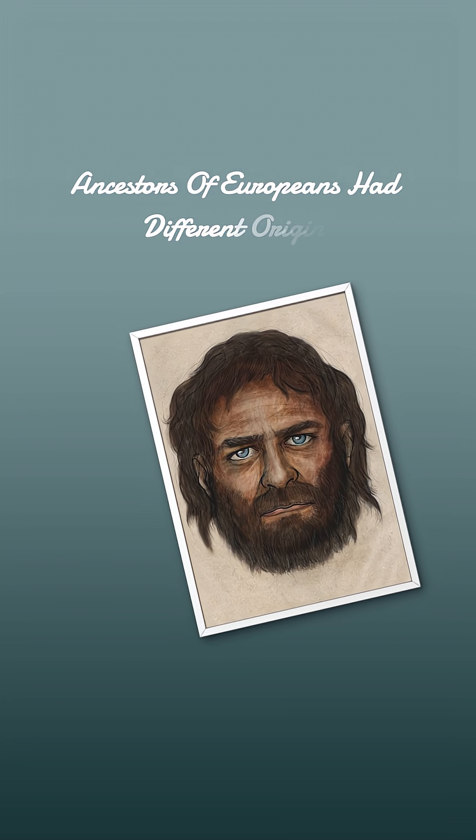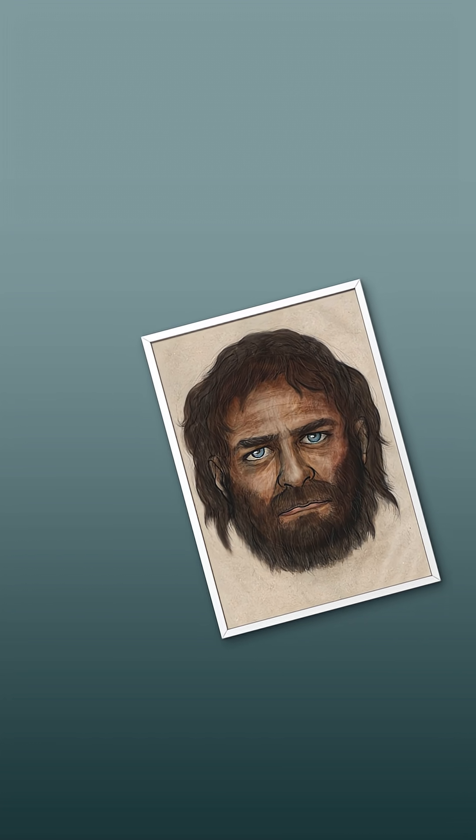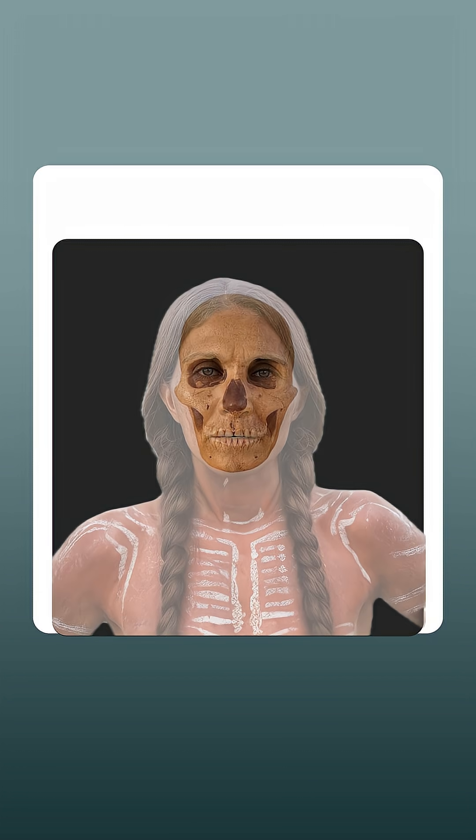But the ancestors of Europeans had different origins, and each left a little part. The oldest human group responsible for Europeans are Western hunter-gatherers. They were much darker skinned than modern Europeans, but still have high resemblance to modern Europeans. They're the ones responsible for blue eyes in modern Europeans.